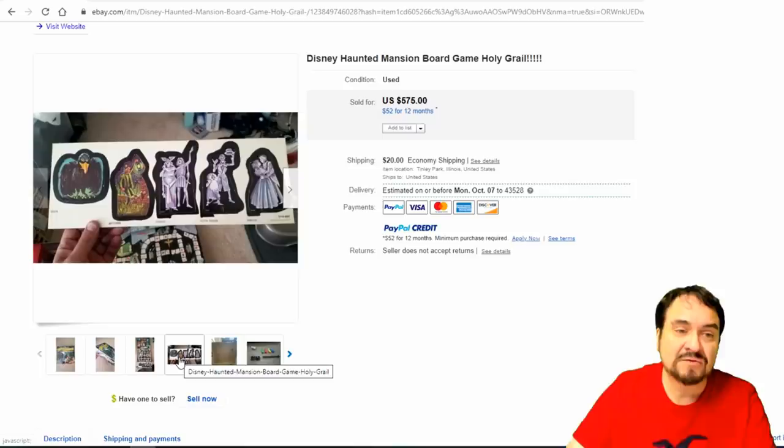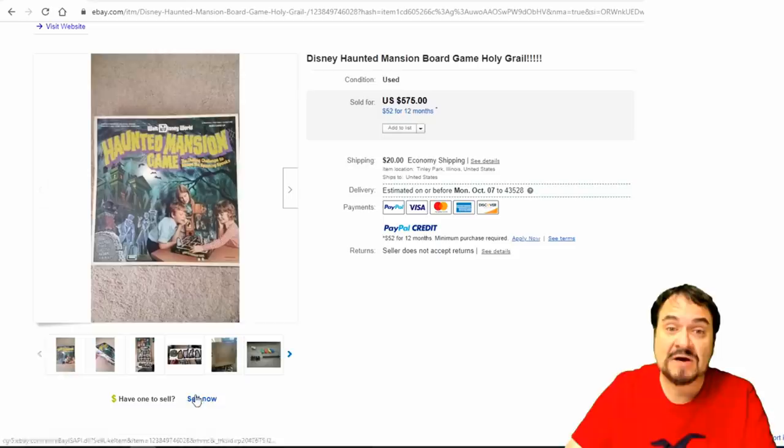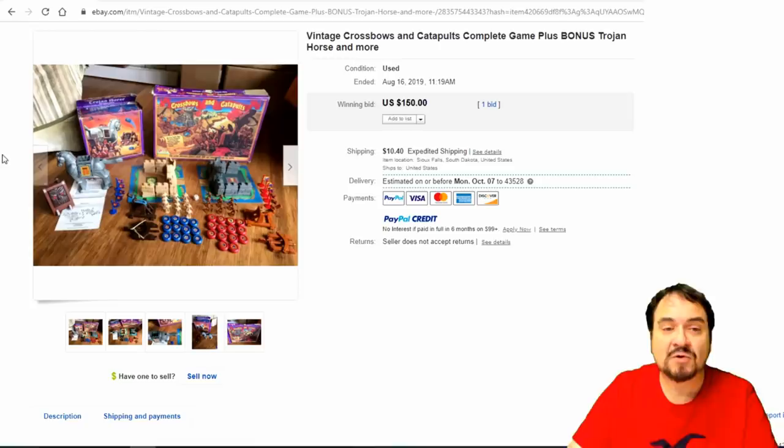Haunted Mansion — this is the holy grail of Disney board games. I have never seen one of these complete. I've only found the cards that were unpunched. Other than that, I've never even touched anything from this set. $575. It's a square, tall box with lots of parts and pieces to put together — as long as they're there and it has the base to it.